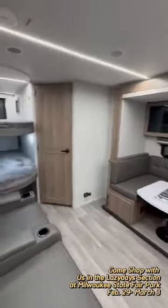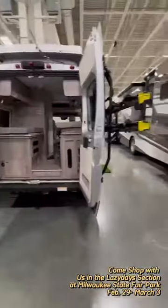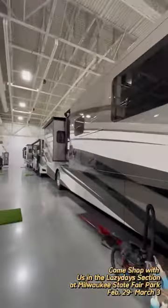We have a huge variety of options to see. We've got some bunk houses, lots of outdoor kitchens, and motorhomes of all shapes and sizes. Hope to see you there at the Milwaukee RV Show.